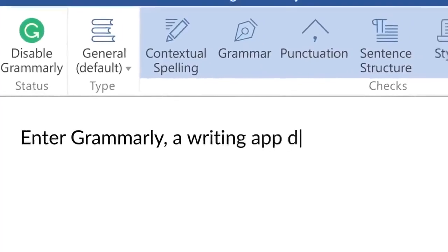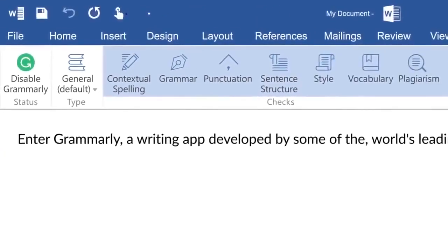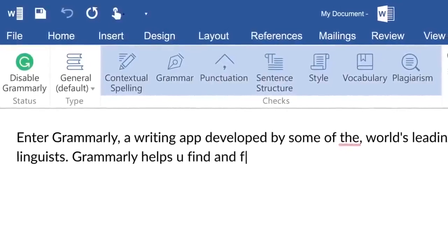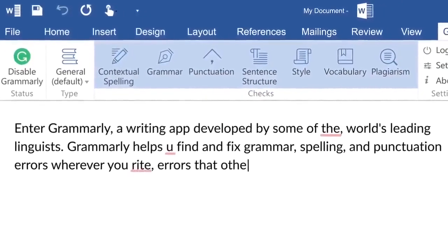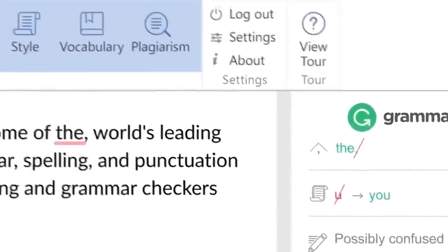Enter Grammarly, a writing app developed by some of the world's leading linguists. Grammarly helps you find and fix grammar, spelling, and punctuation errors wherever you write — errors that other spelling and grammar checkers just can't catch.